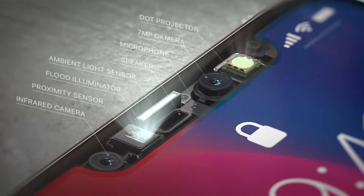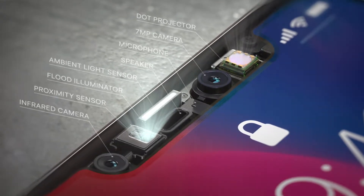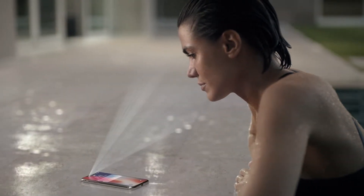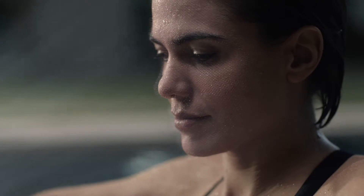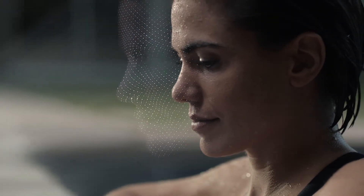Our new TrueDepth camera system, contained within this tiny space, uses extraordinary depth-sensing technology to let you unlock your phone with a glance. We call this Face ID. It maps the unique geometry of your face with over 30,000 invisible dots. This data is analyzed by the neural engine on the A11 bionic chip, the first of its kind.